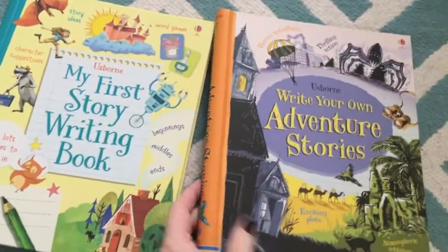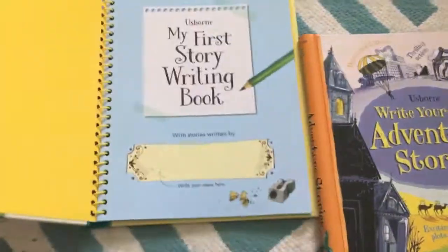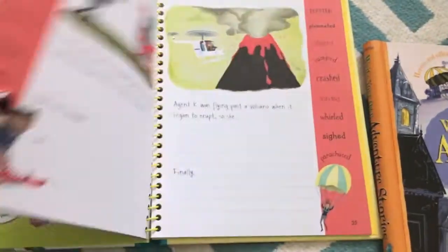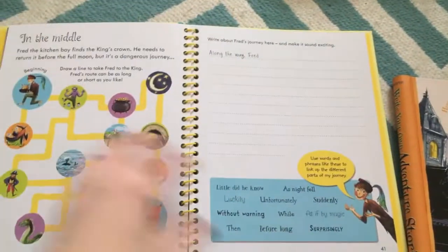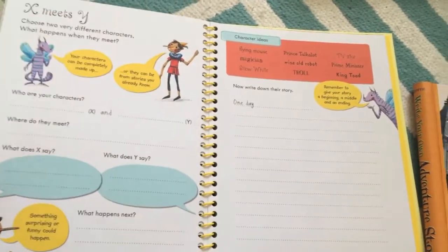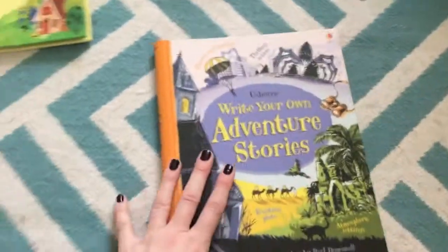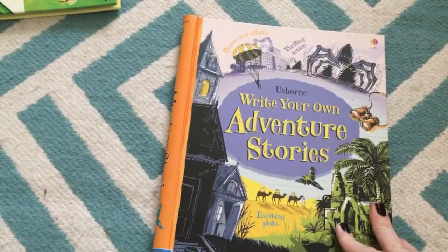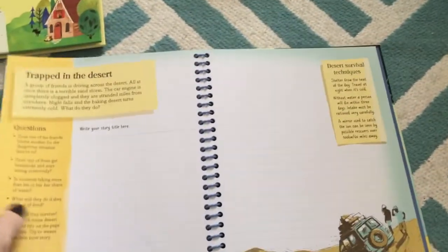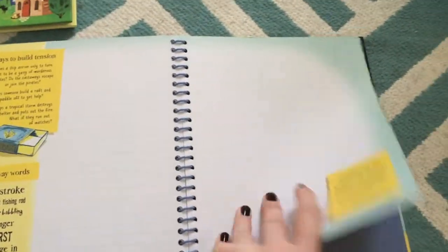We have several Write Your Own Adventures and Write Your Own Stories books. 'My First Story Writing Book' is for the youngest ones — it walks kids through how to write stories, builds vocabulary, teaches story structure, and what to look for in your plots. It's great for kids just learning to put cohesive sentences together. For older kids there's Write Your Own Adventure Stories, Write Your Own Story, and Write and Draw Your Own Comics. The adventure one gives you vocabulary to use and gets you started — it's a really cool way to journal.